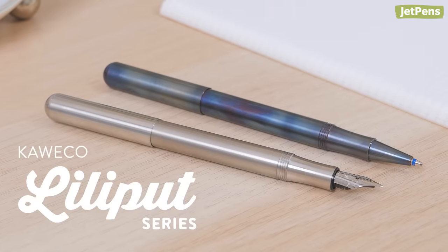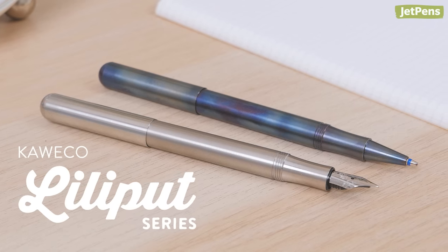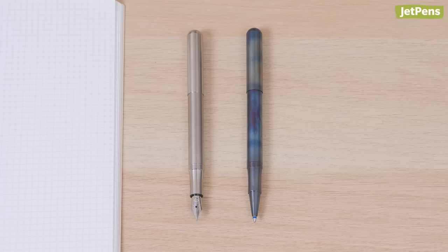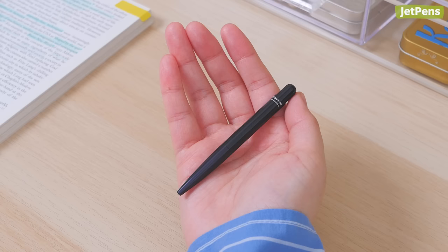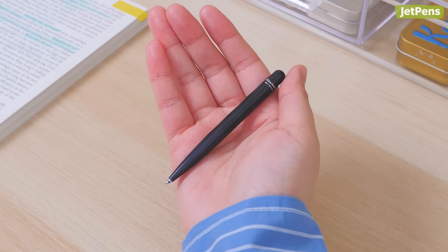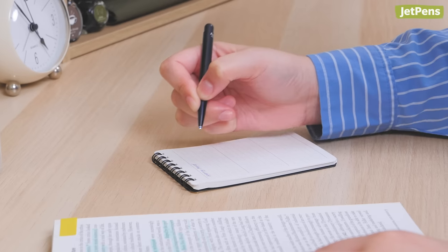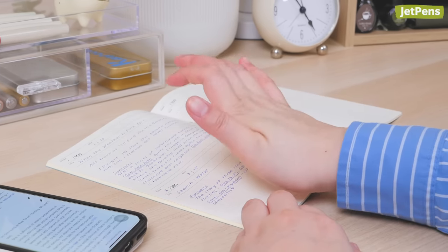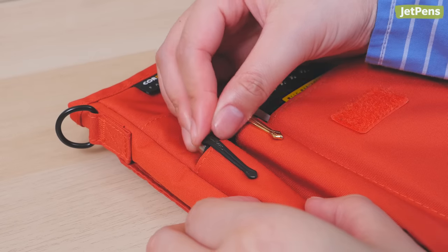Sharing a name with the island of dollhouse-sized people from the novel Gulliver's Travels, the Lilliput is the smallest pen available from Kaweco. The fountain pen and capped ballpoint pen are both about 5 inches long when posted. The retractable ballpoint is even smaller at just under 4 inches. As such, the Lilliput is best used to jot down quick notes and will start to get uncomfortable for journaling sessions. You can get a clip to securely attach the pen to pockets and notebook covers.